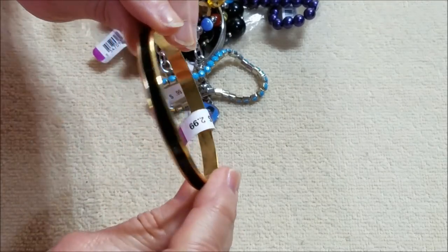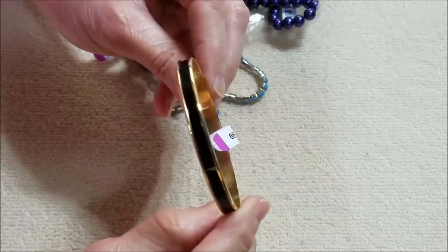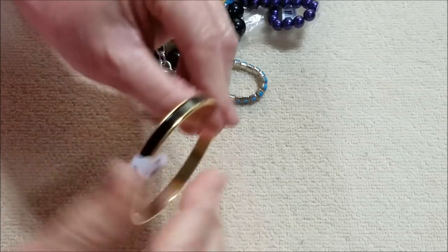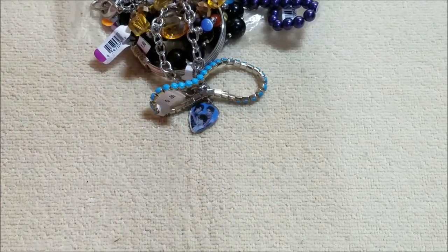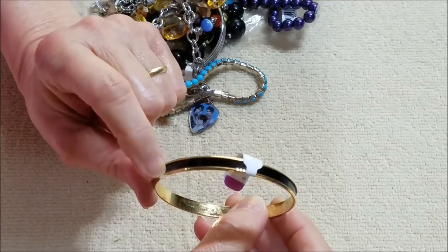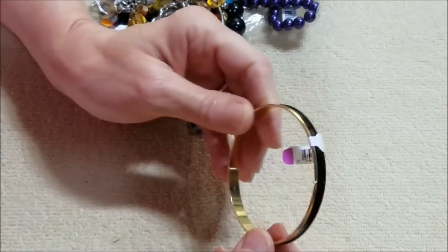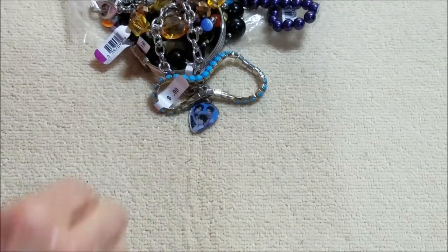Here's a gold tone bracelet with the black enamel in the center, and I do see something — Napier. I think I have another Napier similar to this and I think it's blue instead of black. So not bad, a Napier piece.